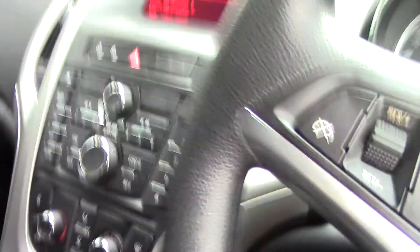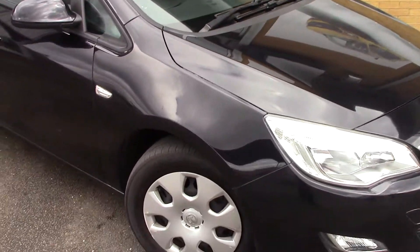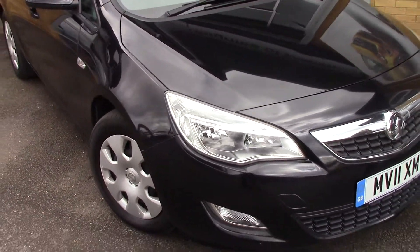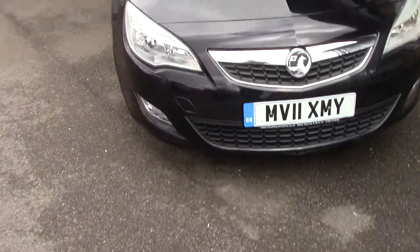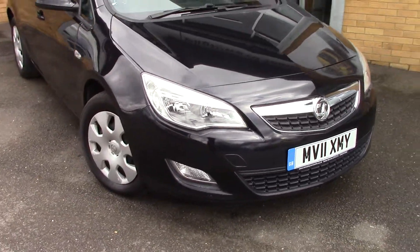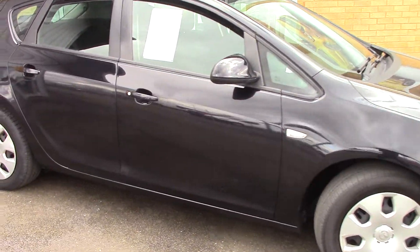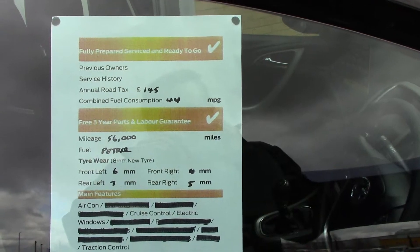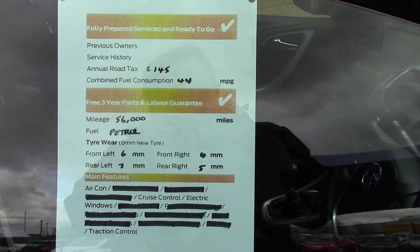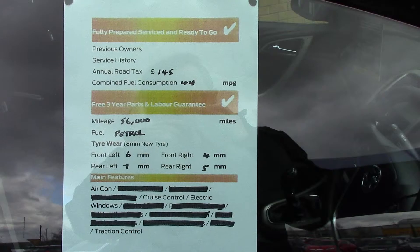Now like all of our vehicles this one comes fully forecourt prepared. It's actually a very nice metallic black, and as you can see this vehicle is a lovely example. And finally to finish off, here is an overall summary of all of this vehicle's key features.